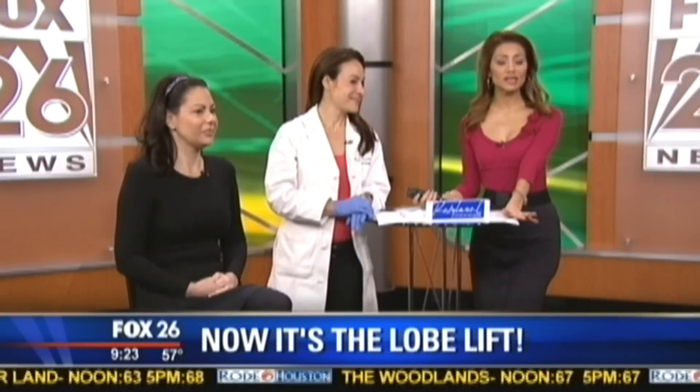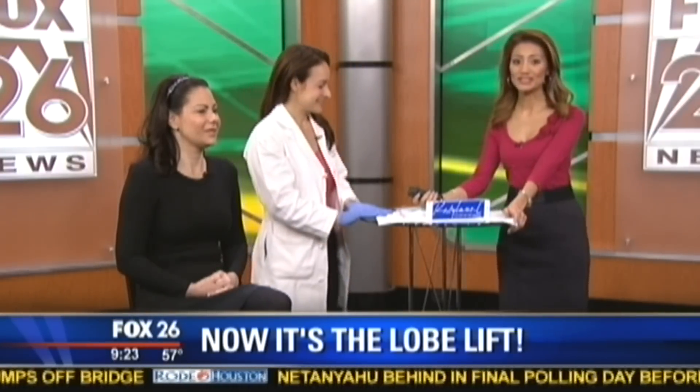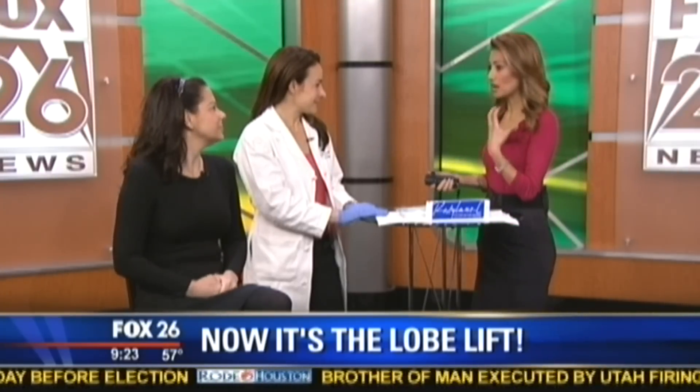You may not know there is such a thing as a lobe lift. Saggy earlobes apparently give away a woman's age, but they can be repaired with some money, time, and a good doctor like dermatologist Sherry Ingraham from Advanced Dermatology. The earlobes age like the rest of our face — you lose fat and subcutaneous tissue as you age.